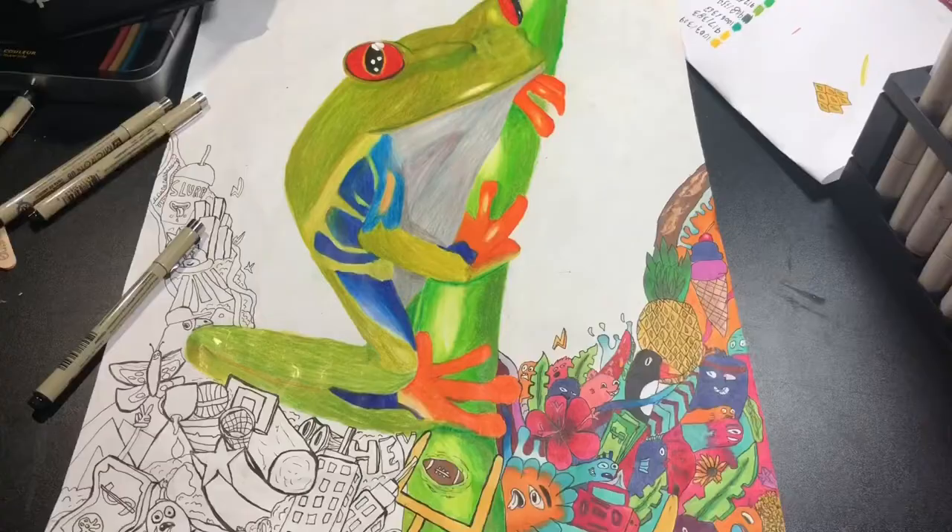Okay guys, I finished the first half of the doodles, but it's 2:06 in the morning, so I should probably get some sleep.